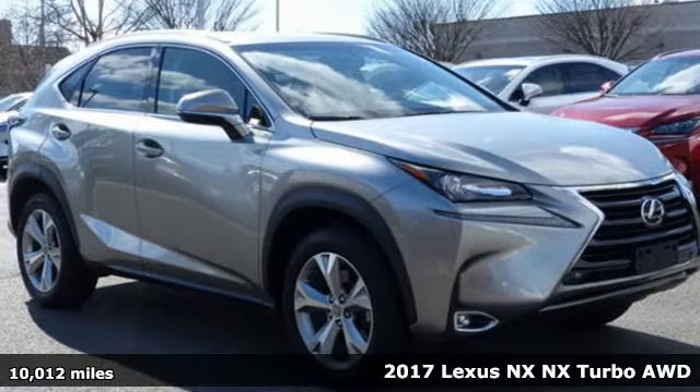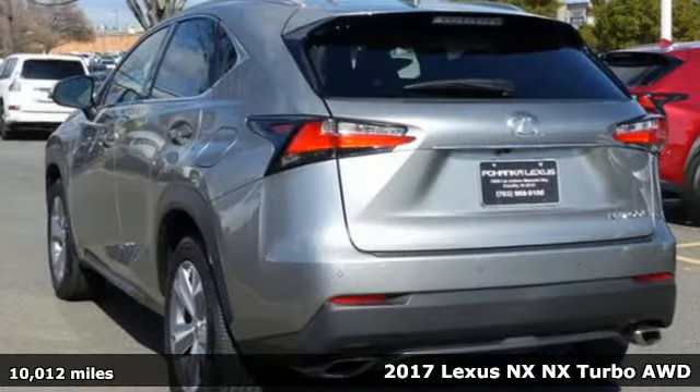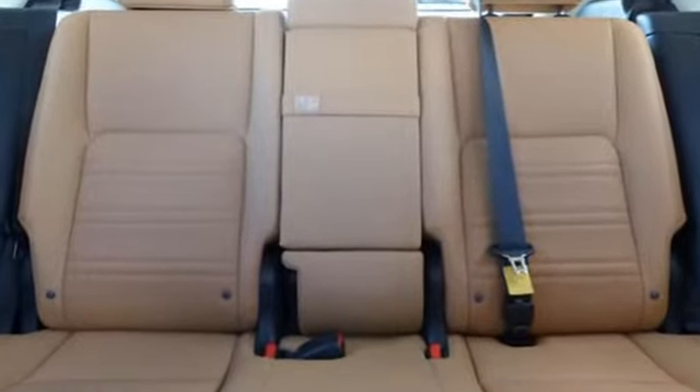It's a 2017 Lexus NX. See the crossover from a new perspective, from any angle, and by any measure, the NX is something different. It's luxury and utility, so you'll experience the everyday in a whole new way.